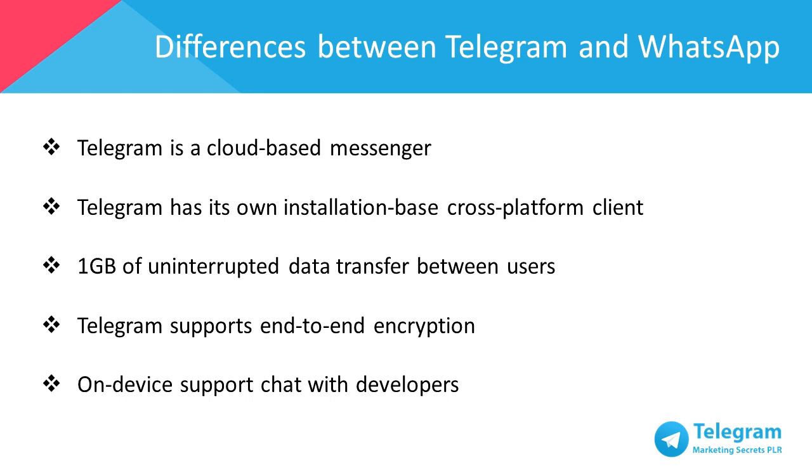Last but not least, WhatsApp lacks on-device support – instead they outsource support to your mobile carrier. But Telegram has an on-device support chat, where developers can answer any of your questions.